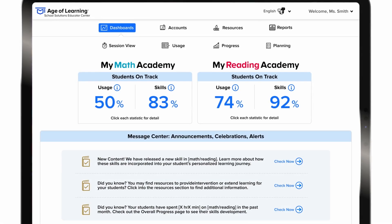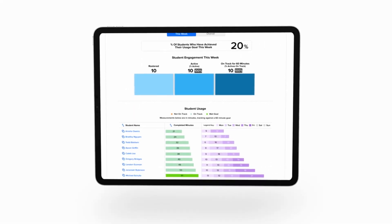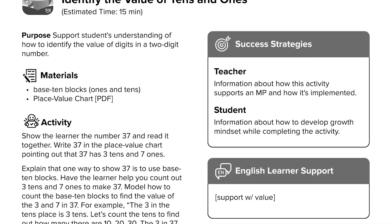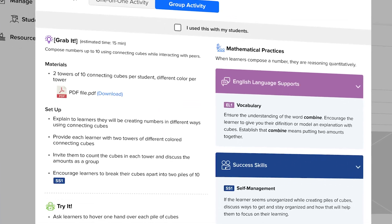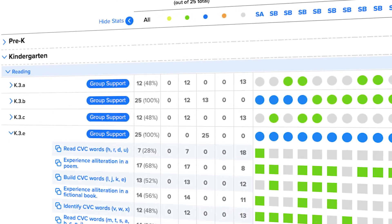Empowering teachers, the Educator Center is an all-in-one platform. It offers easy-to-view dashboards to measure growth against state standards and next-grade readiness. Additional lesson-aligned small group resources that support, extend, and enrich core curriculum are at point of use.